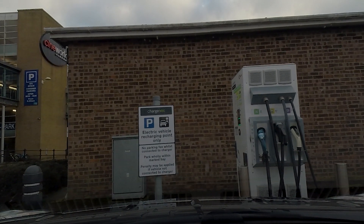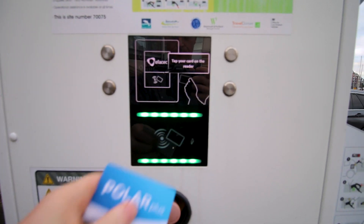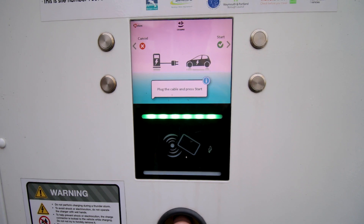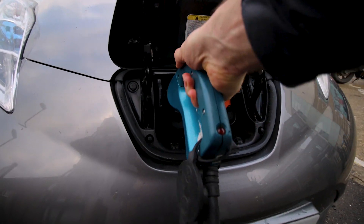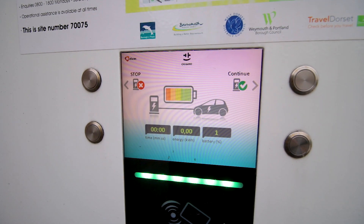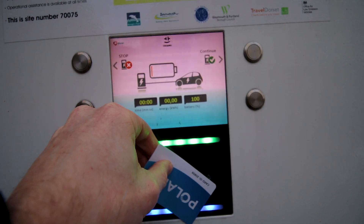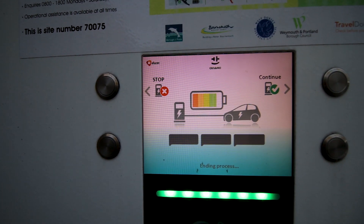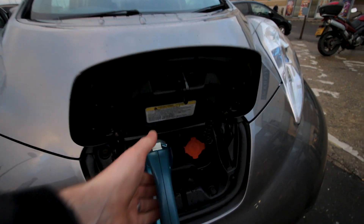Let's start with the RFID card. This is a local rapid charger which I can access using my Polar card. Simply tap your card on the panel as indicated, select the charger type - for me this is CHAdeMO - plug the lead into your car, and press start. Once synchronized, the charge will start. To finish the charge, tap your card on the screen again, press the stop button, and when told to do so, remove the plug from your car. It really is that simple.